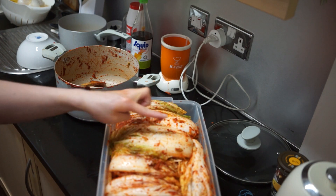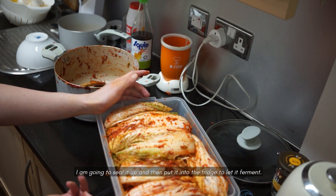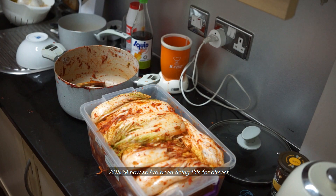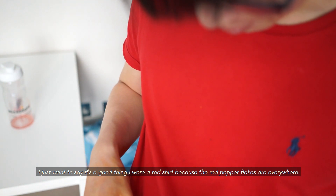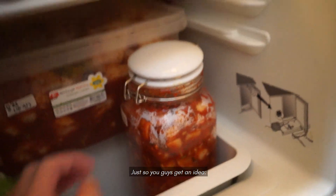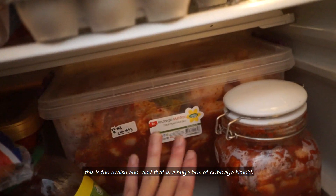This is the kimchi box all completed — pretty much every leaf has a layer of paste in it. I'm going to seal it up and then put it in the fridge to let it ferment. It's 7:05 now, so I've been doing this for almost six and a half hours. I just want to say, it's a good thing I wore a red shirt because the red pepper flakes are everywhere — but since it's red, it's okay. This is the radish one, and that is a huge box of cabbage kimchi. Done for the day.